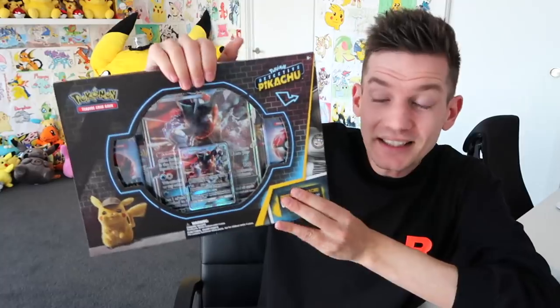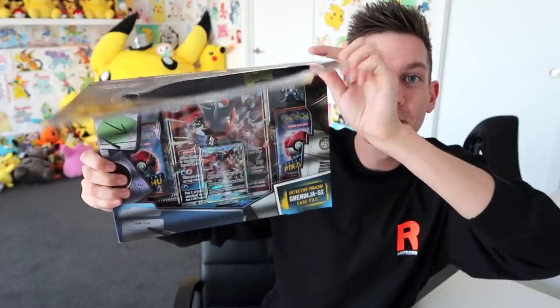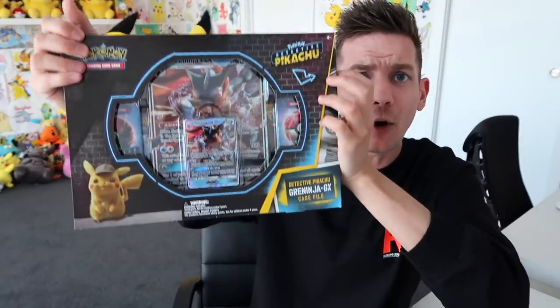This thing looks so sick. Now, this thing is actually bigger than both the Charizard and Mewtwo ones — it's more of the deluxe one. It opens up long — you open up the Detective Pikachu on the front to reveal a massive case file. It comes with five TCG Pokemon Detective Pikachu booster packs, which is incredible, plus two additional regular TCG boosters. We've also got a code card, oversized GX, regular GX, and a pin. You get a Greninja pin as well — dude, this box is nuts.